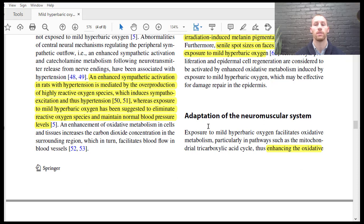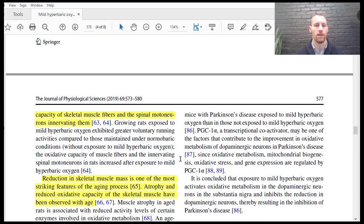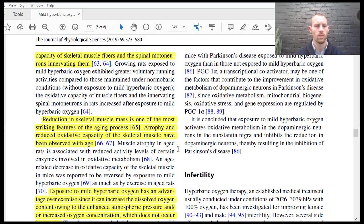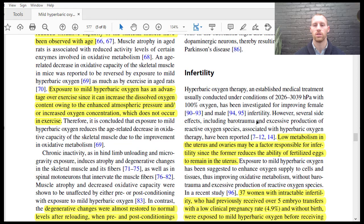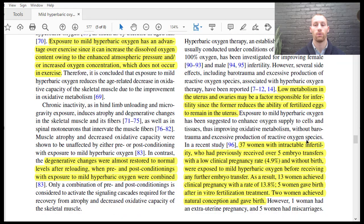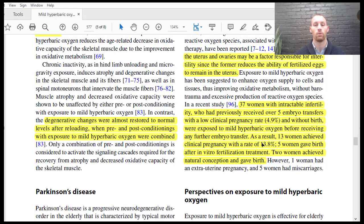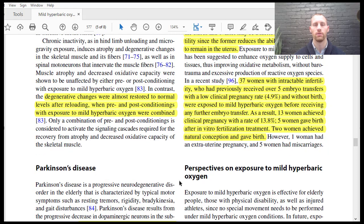Adaptation of the neuromuscular system — basically enhancing the muscle's ability to recover, and improving the ability of the nerves to attach to the muscles for better output. And infertility — this is a notable one because it was done on women. When 37 women with intractable infertility had received five embryo transfers without achieving pregnancy, they were exposed to mild hyperbaric oxygen therapy before the next embryo. Thirteen out of 37 achieved clinical pregnancy, five gave birth, two achieved natural conception and gave birth, though five had miscarriages. Even after five failed embryo transfers, many women were able to achieve implantation properly.